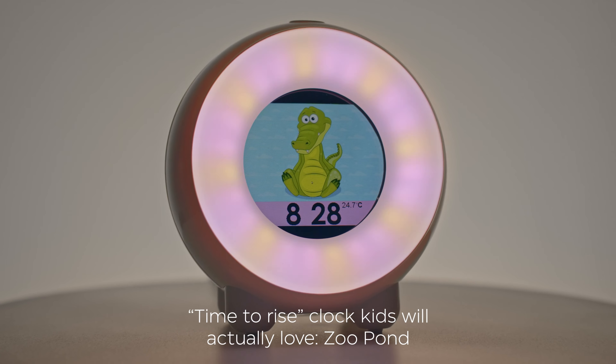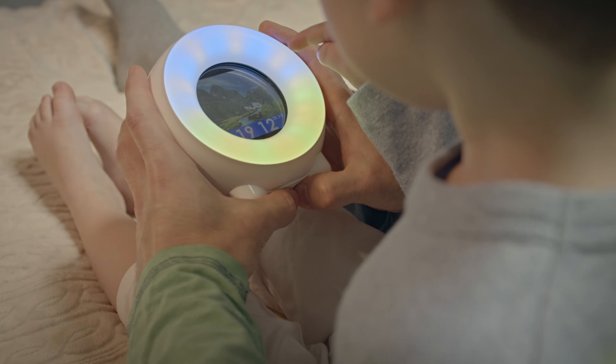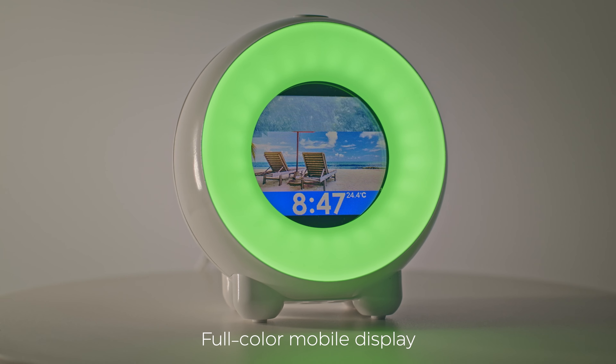That's why we created a time-to-rise clock kids will actually love: Zoo Pond. Families were ready for a clock with an OK-to-wake-up function that has a fun, playful, full-color mobile display.